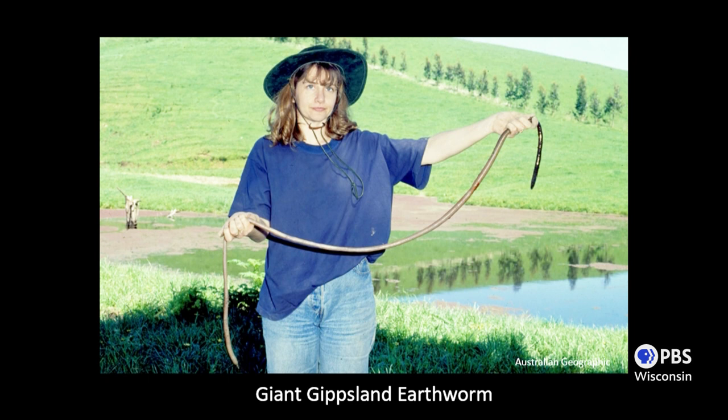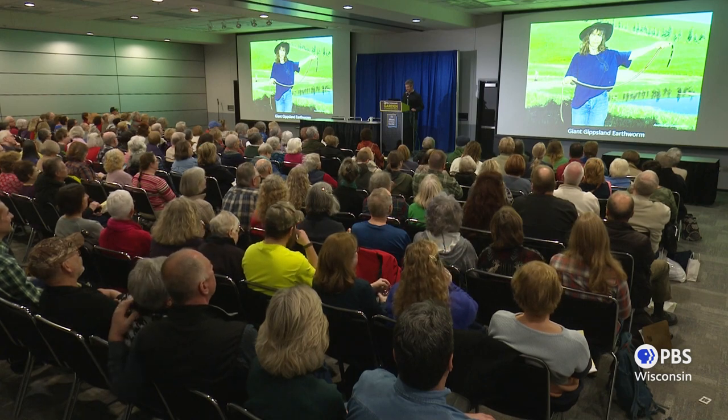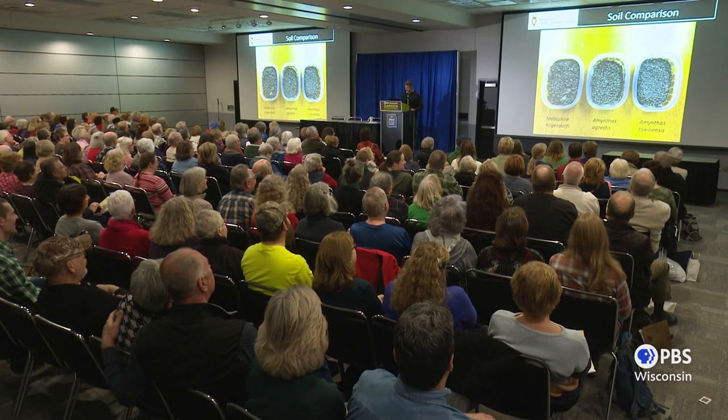It could be worse, folks. This is the giant Gippsland earthworm from Australia — native to Australia — and it can be five, six, seven feet long. It looks like a long sausage. If I saw that one I would probably literally run the other way. Earthworms are amazing, just amazing.